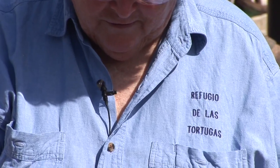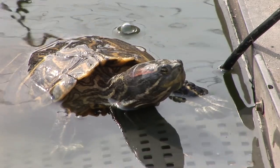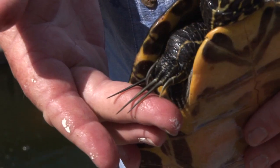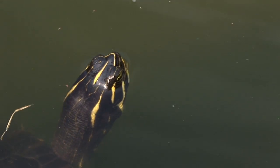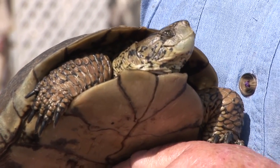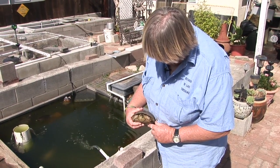Marnie doesn't discriminate in the turtles she cares for. This refuge is also home to non-native species like red-eared sliders, painted turtles, and many others. In the wild, these non-native species are more aggressive than the pond turtles and often out-compete them for food and other resources — that's meant disaster for the pond turtles. But here, in this United Nations for Turtles, Marnie keeps the peace.